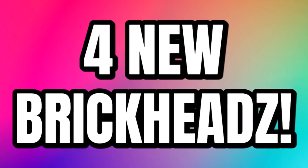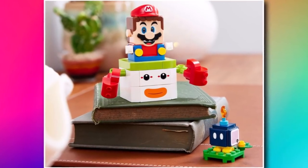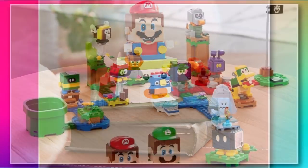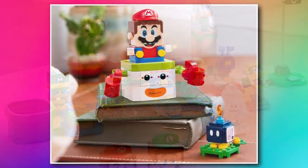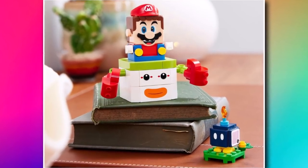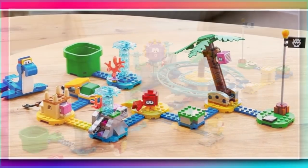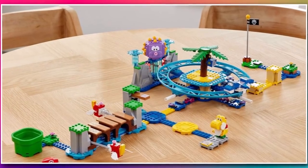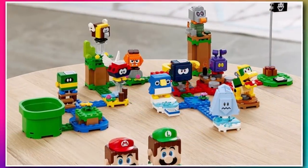LEGO went ahead and revealed the rest of the Super Mario sets for 2022, all launching on January 1st. We have Character Pack Series 4, which features some great builds. There are also these sea-based ones around a biome, and one with an urchin set featuring rollercoaster pieces in blue for the first time. I think the Character Packs are the best, but it's not really my kind of thing, so I won't be buying any of them.